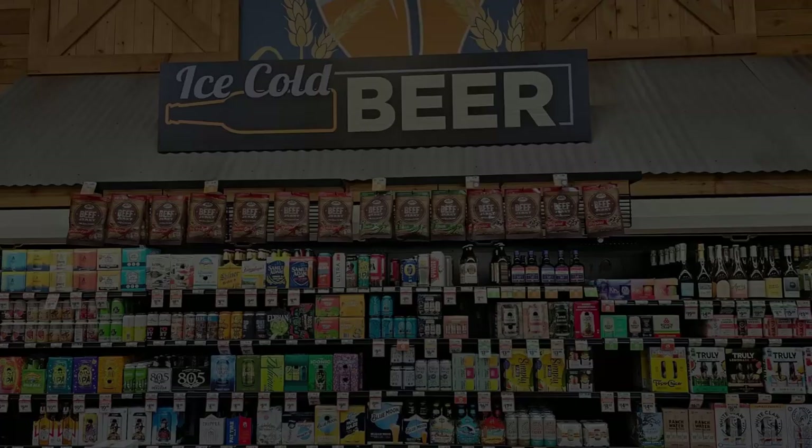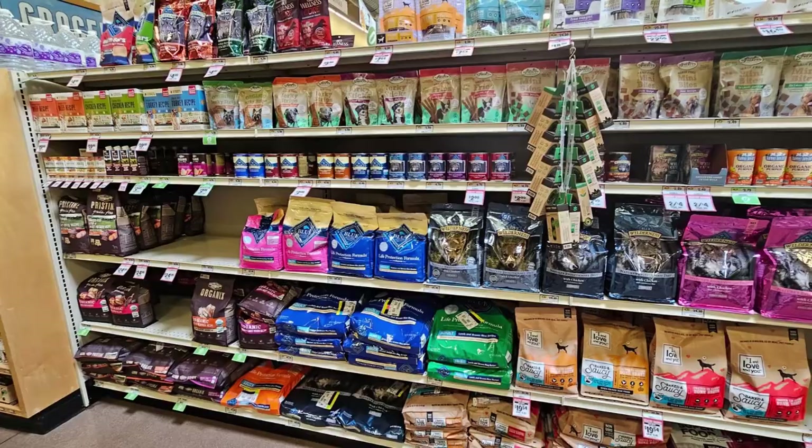Let's head over to the pet food section. You'll find a variety of high-quality pet foods. Sprouts carries a wide range of natural and organic options so you can feel good about what you're feeding your pets.